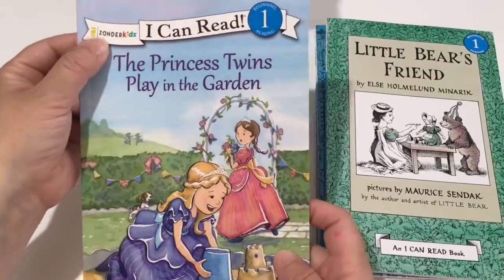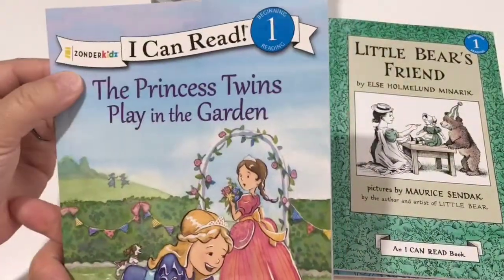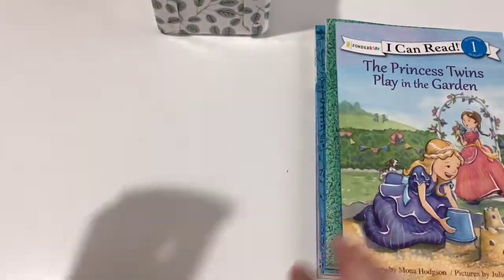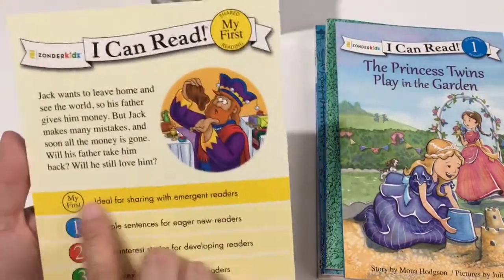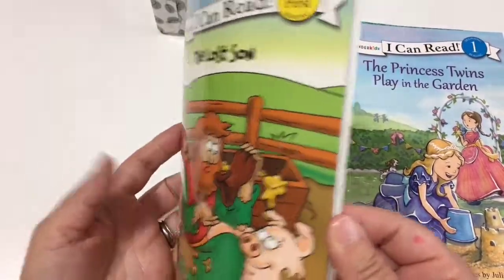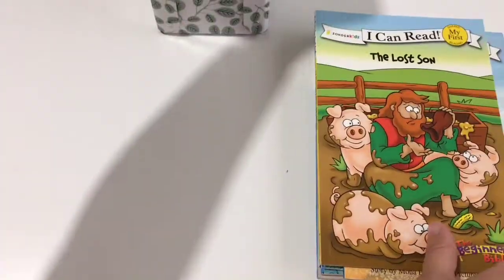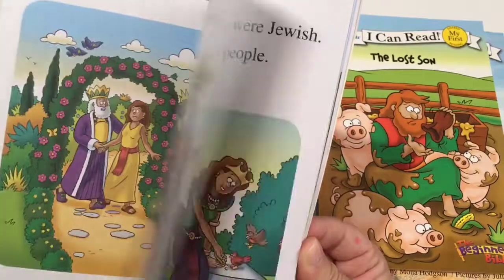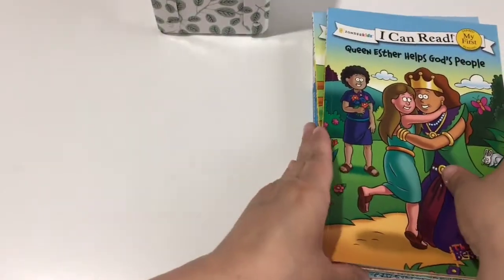We have an I Can Read from the Zondra Kids series: Princess Twins Play in the Garden. This one is just a story — no chapters, pretty much a straight read through. It looked pretty cute, and I like the Zondra Kids series for their biblical views. That's a level one. This is another Bible reader called My First — ideal for sharing with emergent readers, but she reads this one on her own. Another Zondra Kids I Can Read book is about Queen Esther Helps God's People. I love that she has these readers about Bible stories, Bible heroes, and important biblical figures.